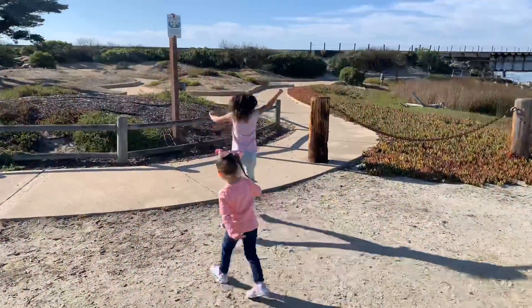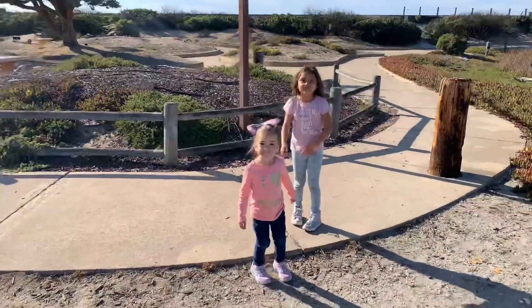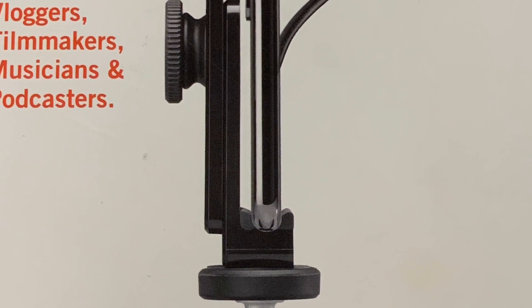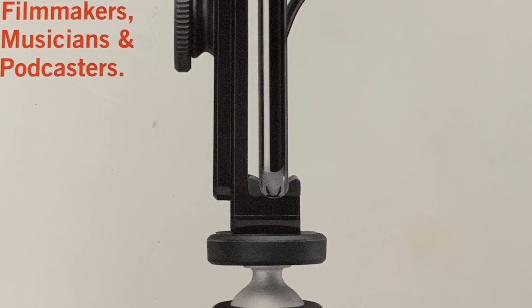Hey girls! Do you like Surf Beach? Yeah! Thanks for watching and taking a look at the Shure MV 88 Plus at Surf Beach, California with me.